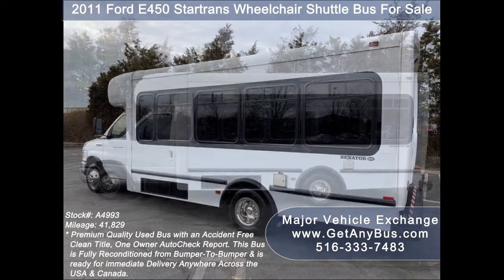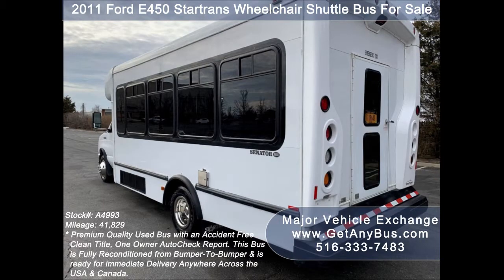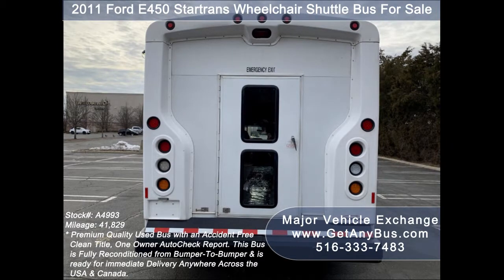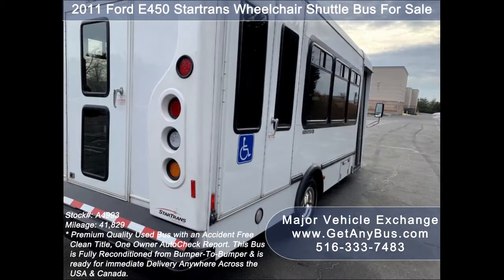This bus is ideal for adult transportation, handicapped transport, retirement homes, adult daycare, church, shuttle business, school, or camp use. It is very clean, fully equipped, and ready for use. The bus is problem-free and will provide good comfort on long trips.